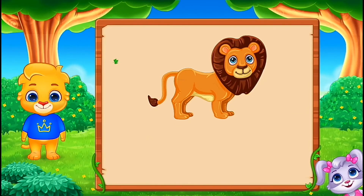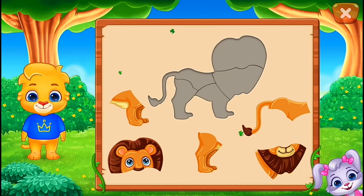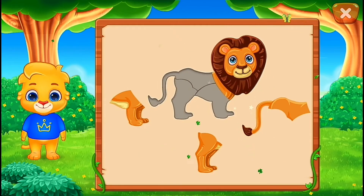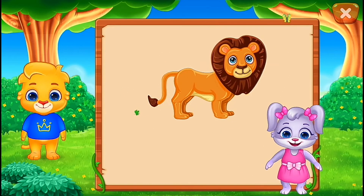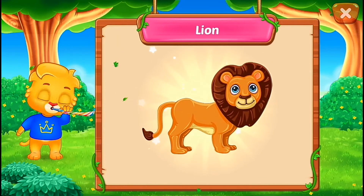It's a lion. Nice. Good job. Perfect. That was awesome. Hooray! Lion.